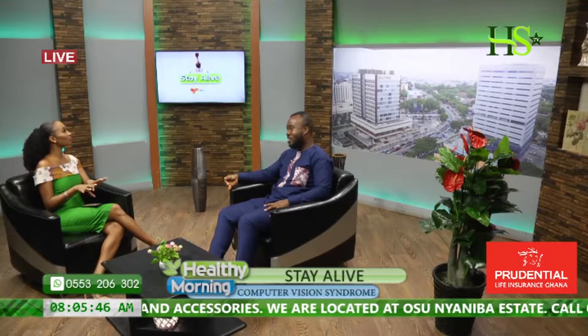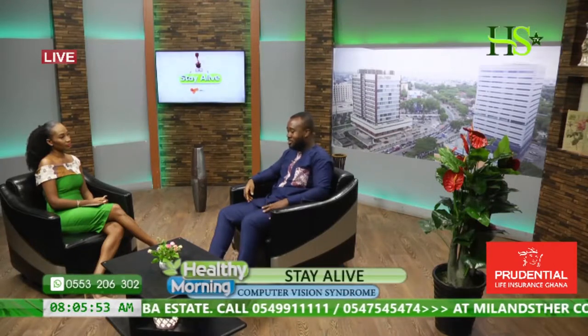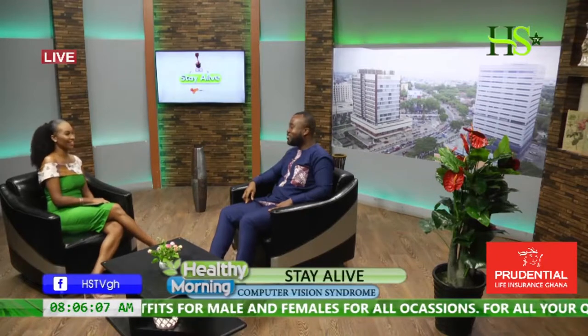We also advise that for every 20 minutes, you look at something 20 feet away for 20 seconds. Maybe you're behind your computer and your colleagues are around — every 20 minutes you just look over and chat briefly. You look away, relax, then get back to work. It's about the strain — the distance, basically. Looking at something up close requires more energy and effort from the eye, while looking at something in the distance allows the eyes to relax.